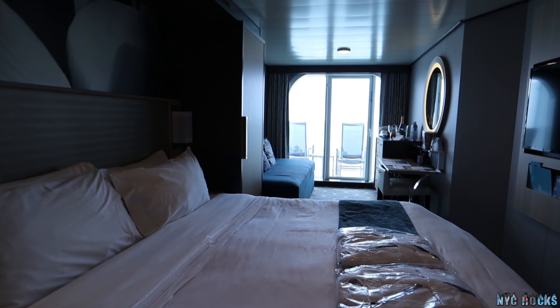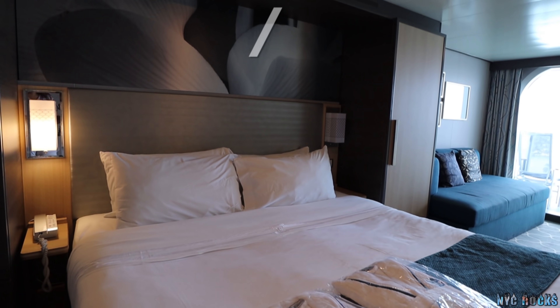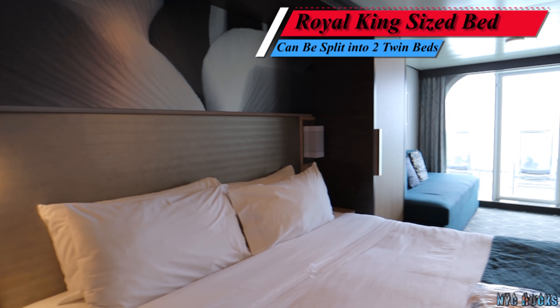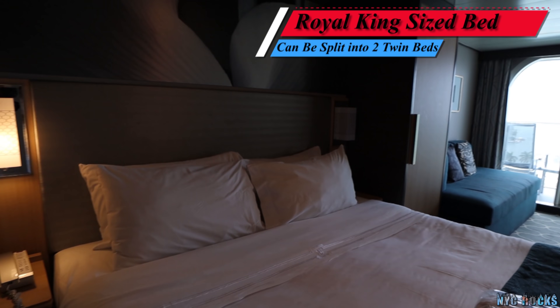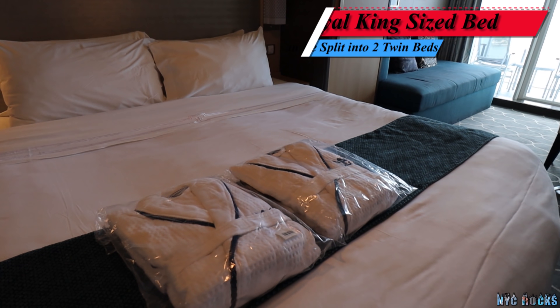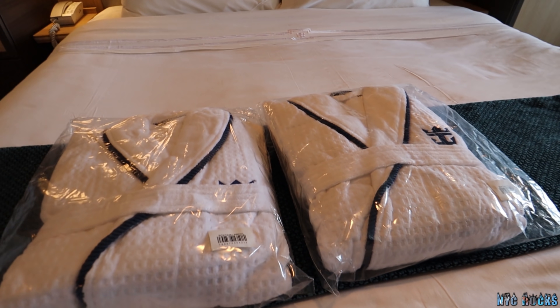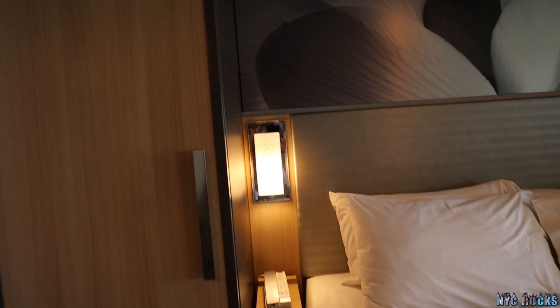Out here we have a king size bed — I double-checked before we came on that it is a king size bed. Very nice. We're platinum status, so when you're platinum they give you the bathrobes. And over here we have the closet.